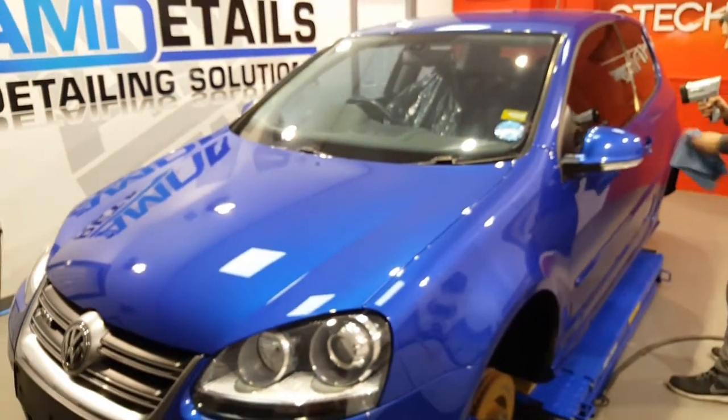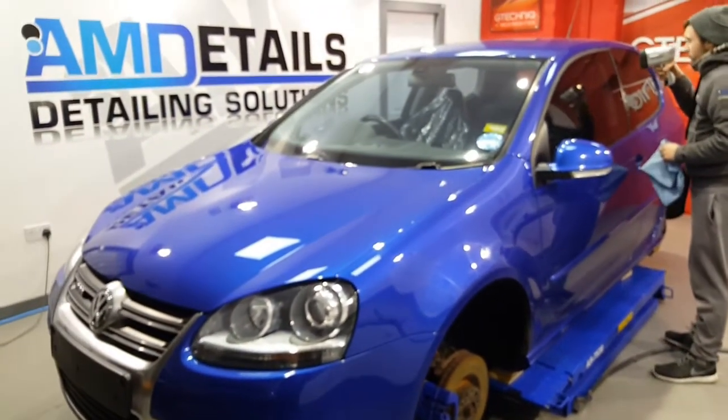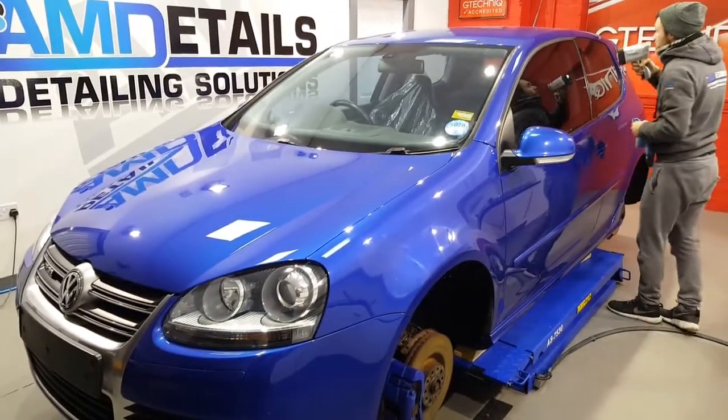So yeah, there it is — the Golf R32 after the majority of it has been cut. Then we'll take it outside for a wash, bring it in, refine and coat.